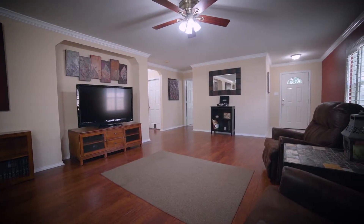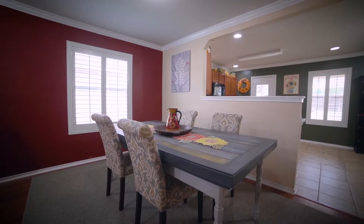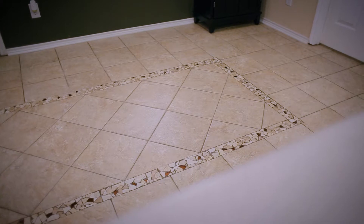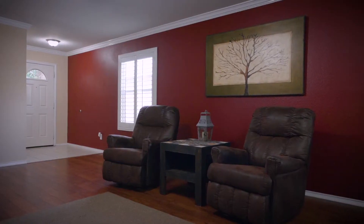The open floor plan features fresh paint, natural light, plank laminate floors in the main living and dining areas, and custom ceramic tile in the kitchen and wet areas. There are also gorgeous plantation shutters throughout the main living areas.